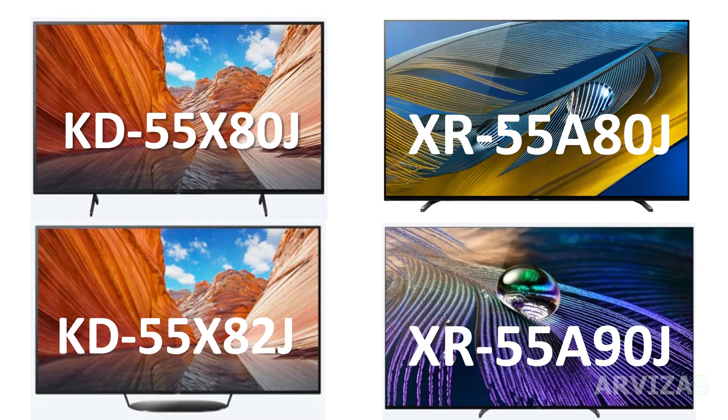Hello, Arvizas. Today we talk about the Sony Televisor KD-55, AT55, AT2, 55 ATE, EXR 5050, and A9T Television.